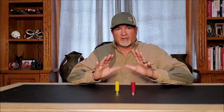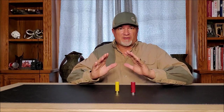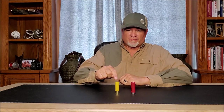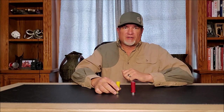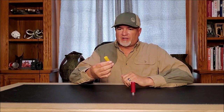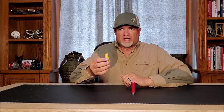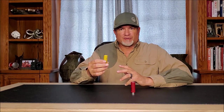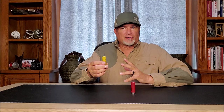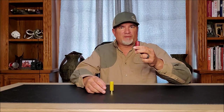Please understand — I'm not claiming that the 20-gauge is just as powerful as the 12-gauge, because it isn't. But the 20-gauge does come in a lighter package that recoils less and handles lightweight upland bird loads better than the 12-gauge does.